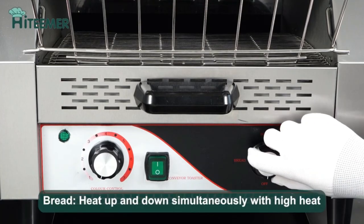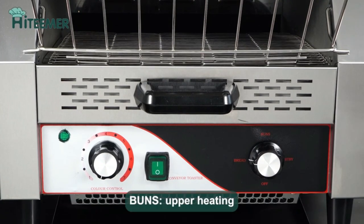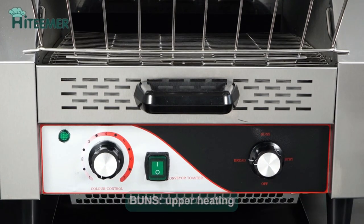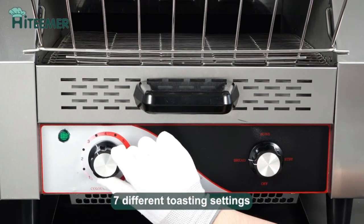Equipped with 1 to 7 heating settings, the knob controls the heating. With just a few simple steps, you can toast bread with different colors and crispiness to meet everyone's taste and different baking needs.